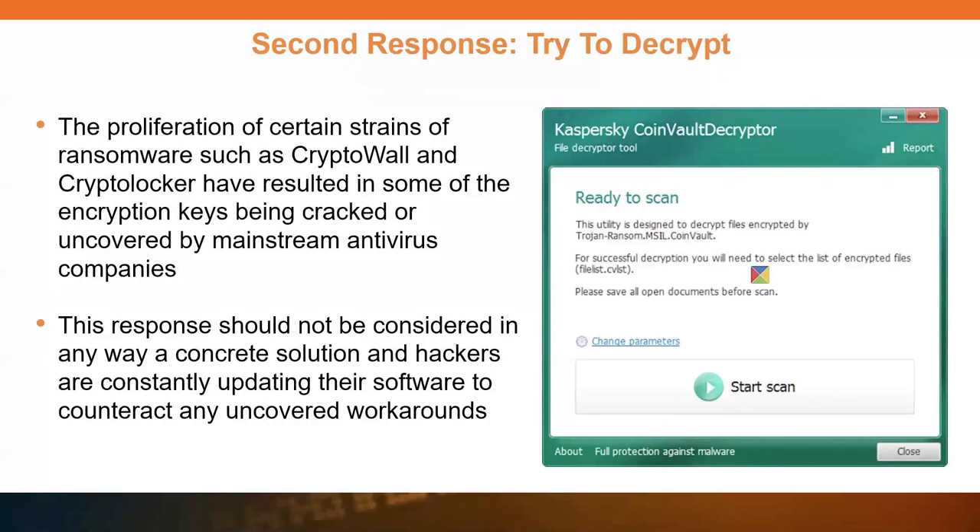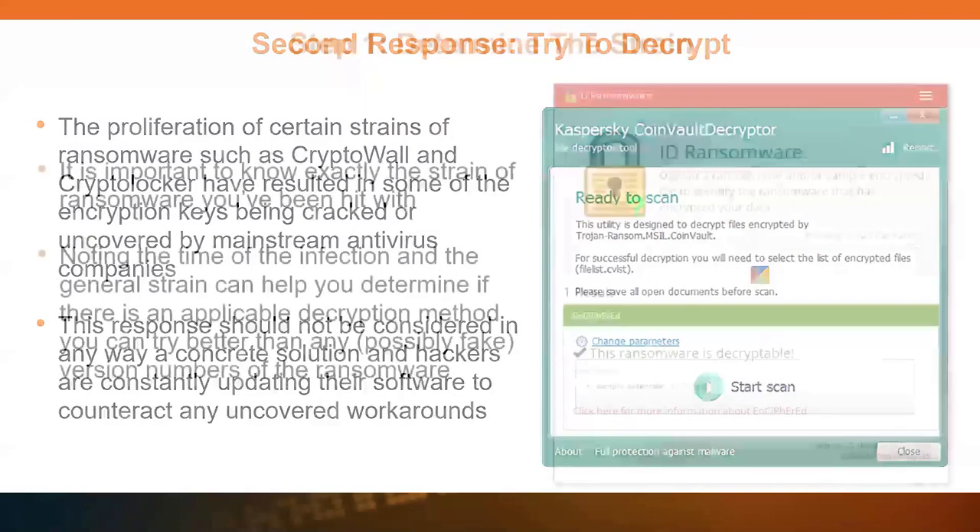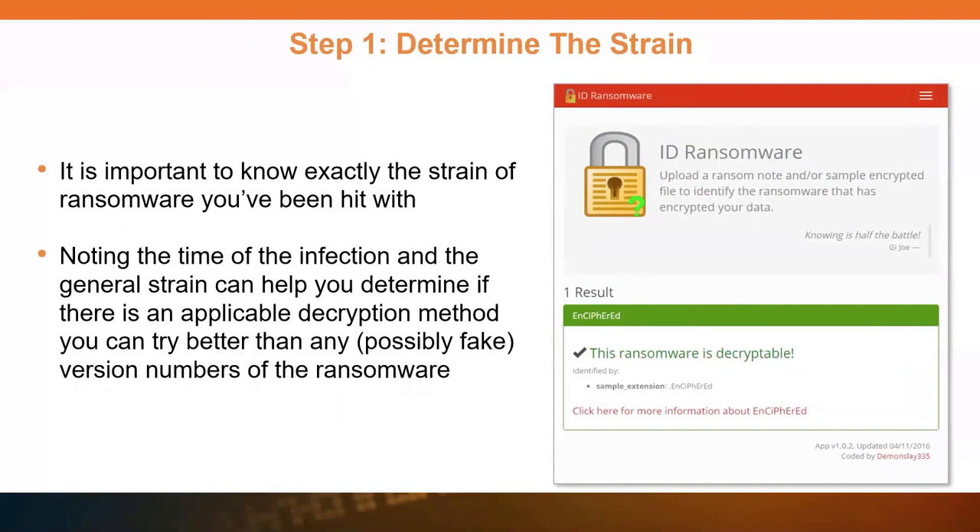The second response, other than restoring, is to try to decrypt it. Certain versions have the encryption keys cracked. The problem is it works in maybe 5% of the cases or even less, so it's not something you can rely on, but it's great when it does work. If you're going to try to decrypt, first determine the strain — if you go to ID Ransomware, you can upload a sample and it can tell you what it is. Sometimes they change a version number of the ransomware, but ID Ransomware can see through that. This is a great way to find out and get pointed to a good decryptor.